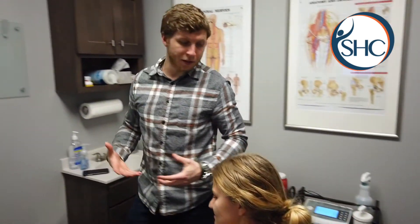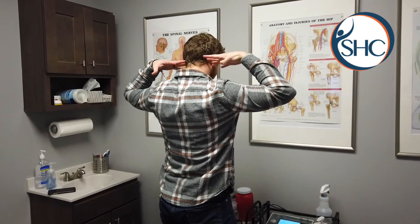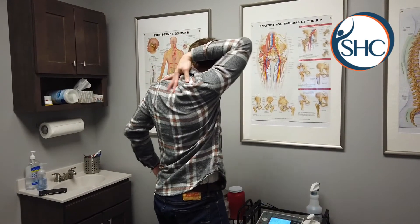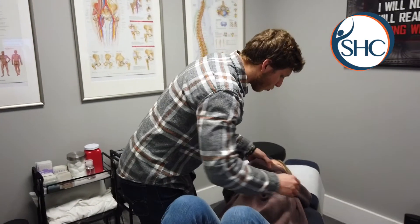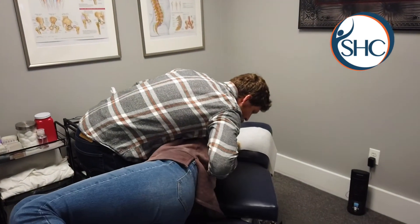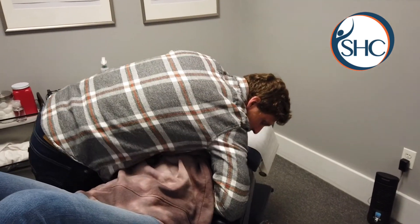So we're also going to adjust her upper back here. It's going to help take a little bit of tension off the neck, because all the muscles that really start in the neck, really start in that upper back. So we're going to make sure that she's nice and mobile up there. Good. Roll for me. Deep breath in and all the way out. There we go.